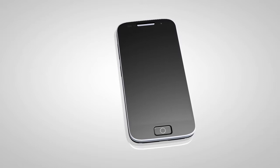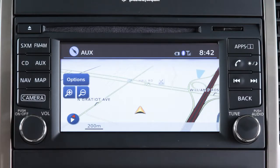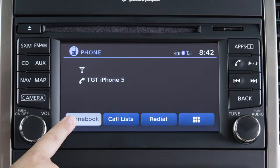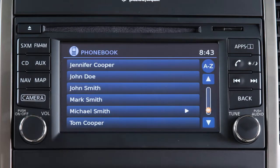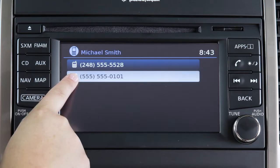Duplicate entries may be in your phone book, or two numbers for the same entry may be in your phone book. To choose the name or the number you wish to call, press the button on the control panel. Select the phone book key and choose the desired entry from the displayed list. If more than one name or number appears, choose the one you wish to call. Touch the number to initiate dialing.